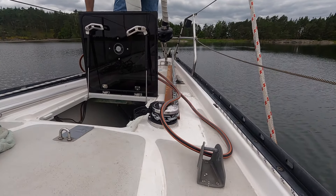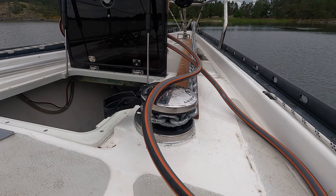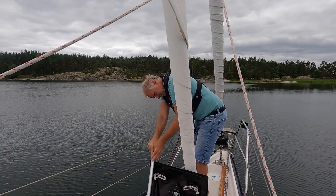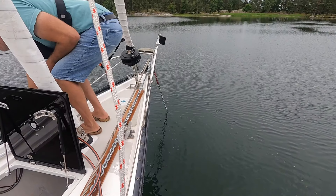In the last episode we told you that we have a problem with our new anchor box. Thanks to everyone who gave us some tips and encouragement. We will take care of that problem this fall. Now we want to continue sailing for a while. Welcome to this episode.